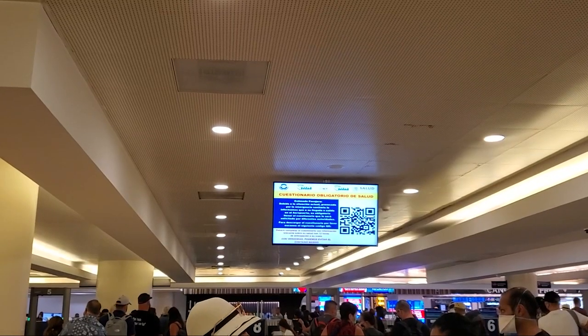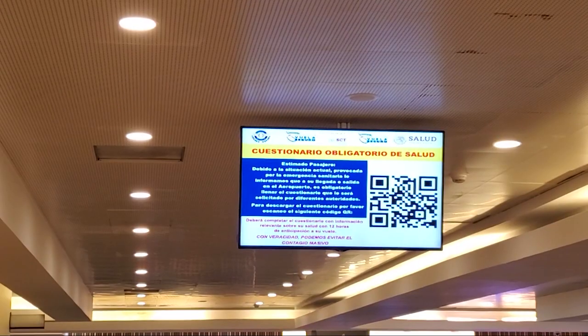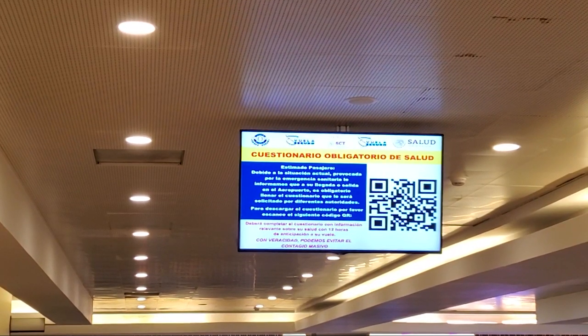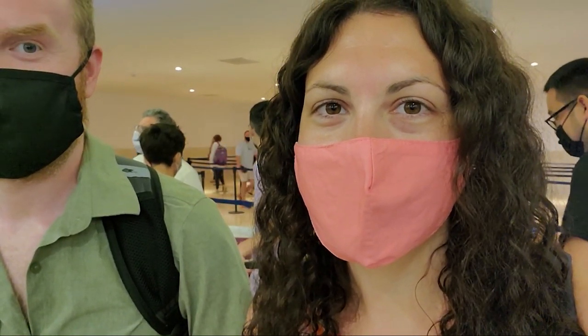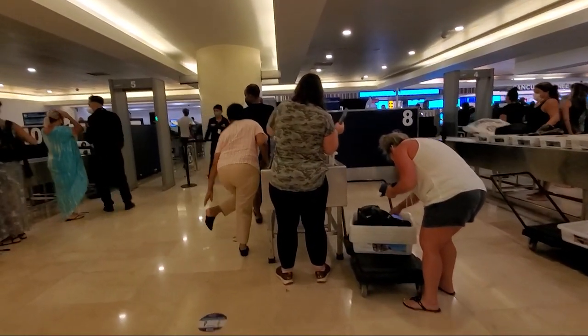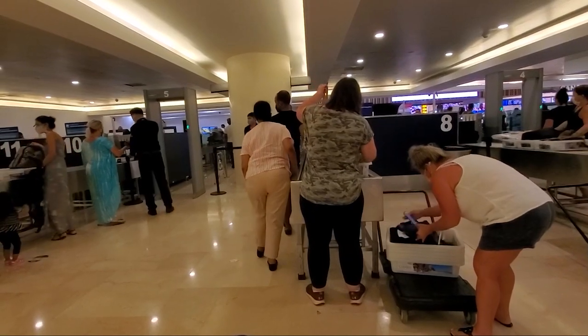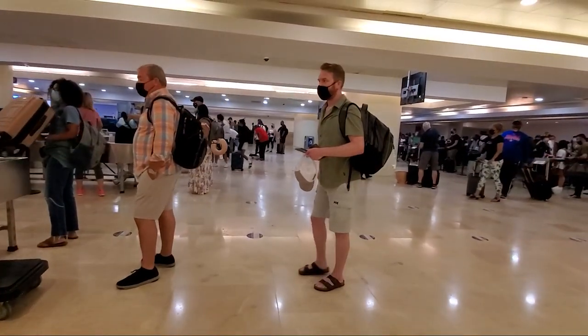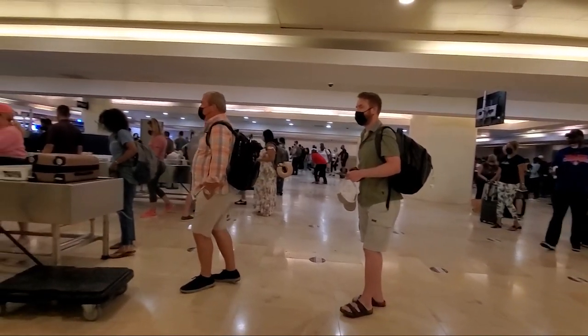Once we made it to the airport, there were tons of signs about presenting your negative COVID results and your mandatory Mexican health questionnaire on their app. The crowds and lines were pretty bad, and we weren't even traveling at a busy time. There were signs to maintain social distancing, but let's be honest, it didn't really happen throughout the security check.